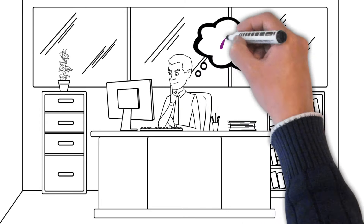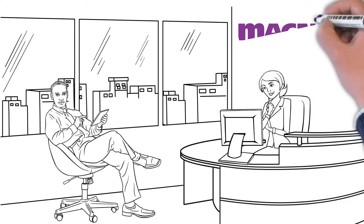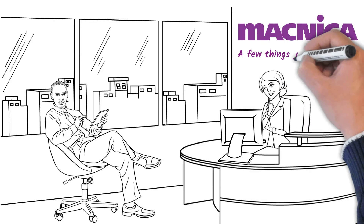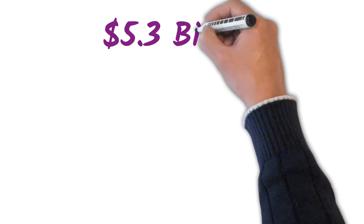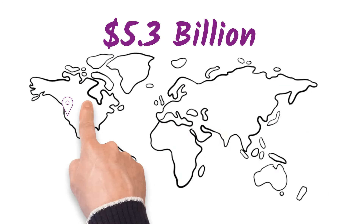You may be wondering, who is MacNica Displays and why you are here? Let me tell you a few things you need to know about MacNica. We are a division of a 5.3 billion dollar company with locations around the globe.